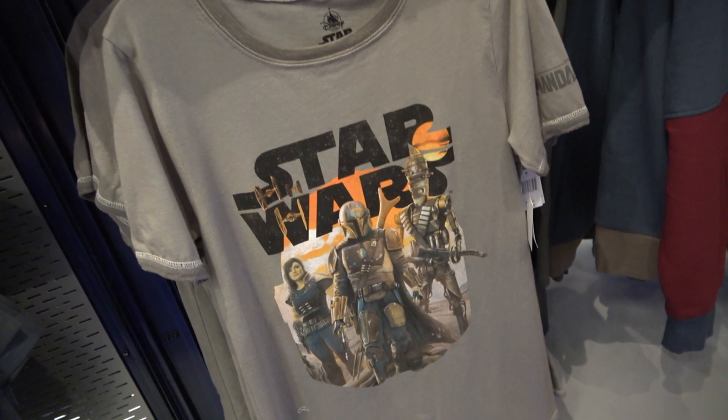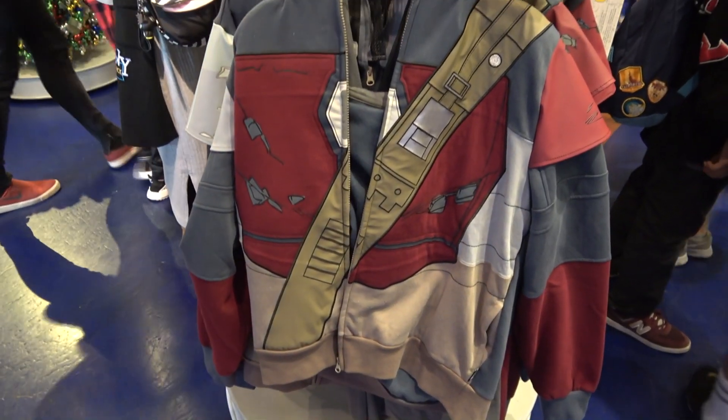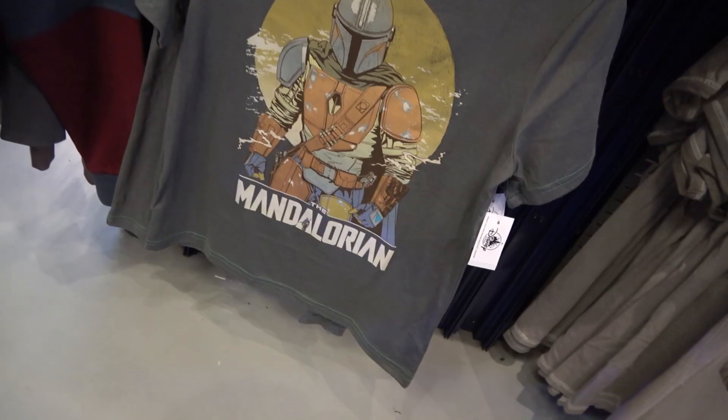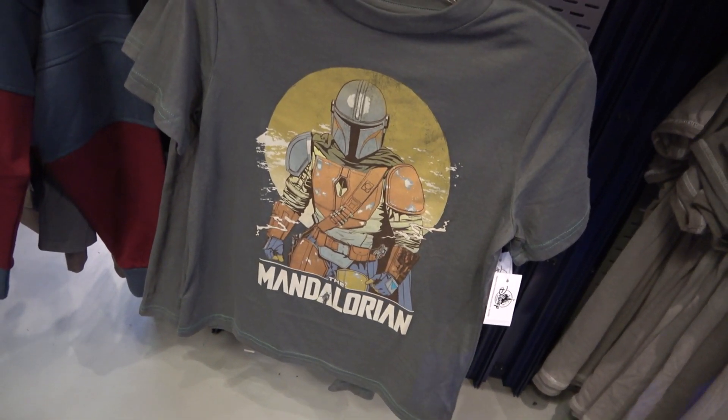T-shirts, hoodies, and of course, for some reason, the two best shirts in the entire line are just for kids — no adult sizes on those. As far as merch goes for Mandalorian, this might just be it, because it's just an eight-week run for the series. I don't know if it's going to have legs for merchandise beyond this — maybe, maybe not. So if you are looking for Mandalorian merchandise, this might be it.